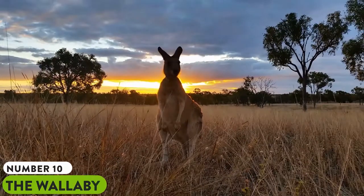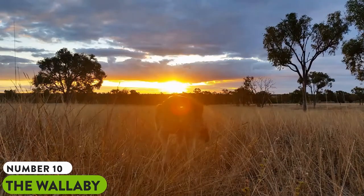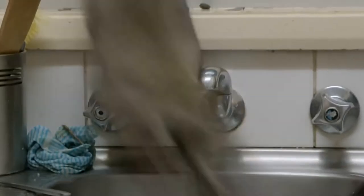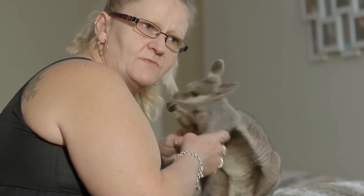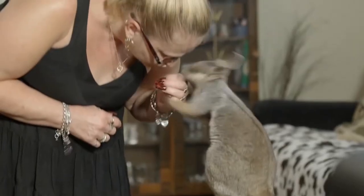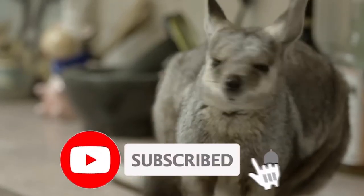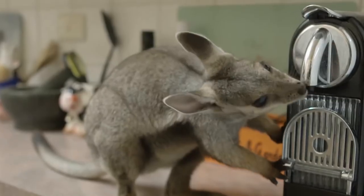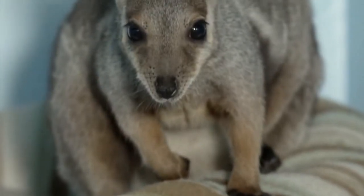Number 10: The Wallaby. Head down under to find one of the most adorable exotic pets around. Native to Australia, New Zealand, and other surrounding areas, wallabies are marsupials — almost like a kangaroo's baby cousin. While they look super cute and cuddly, you definitely don't want to be on the receiving end of one of their kicks. Just like a kangaroo, the powerful hind legs of wallabies are used for bouncing at high speeds, jumping great heights, and delivering vigorous kicks to fend off potential predators.